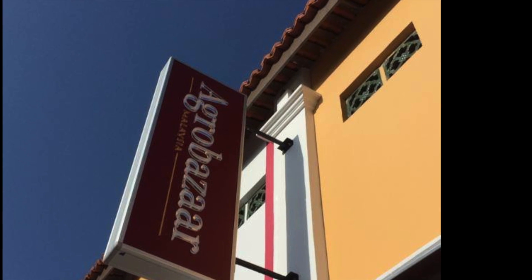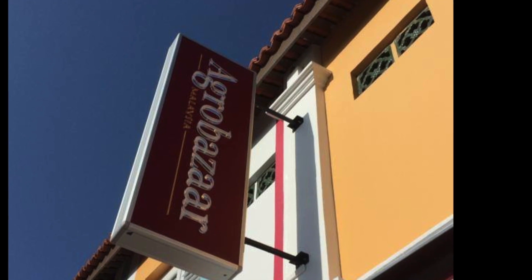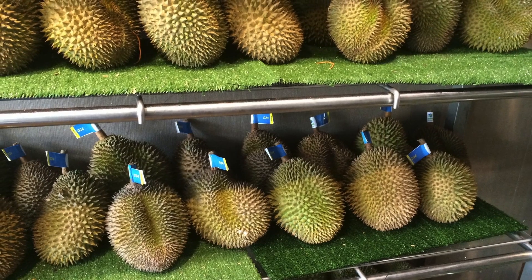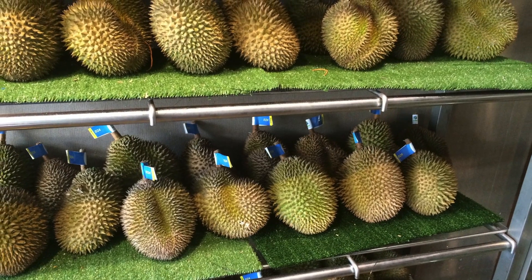I learned there was a place called Agro Bazaar which has durian. They have a refrigerated room full of durian that you can go and give it a shot, so I decided to head over there.